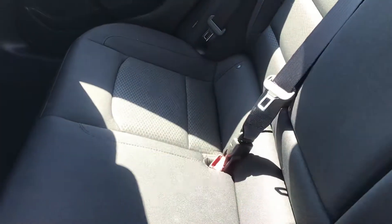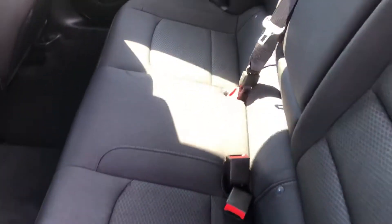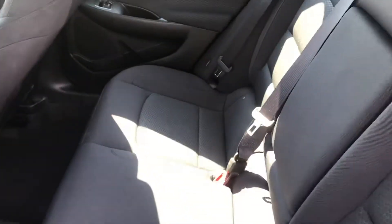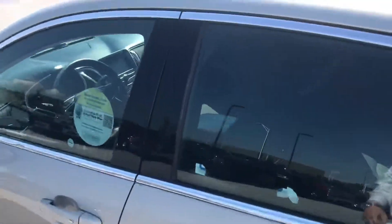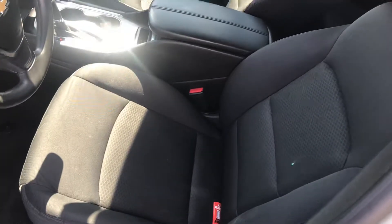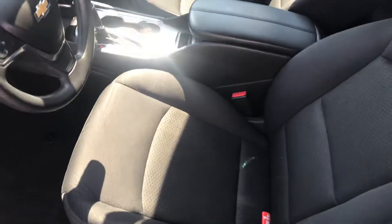You can see in the back, well taken care of seats — no rips, no tears, nothing like that at all. Front seat, very similar: no rips, no tears, nothing like that.